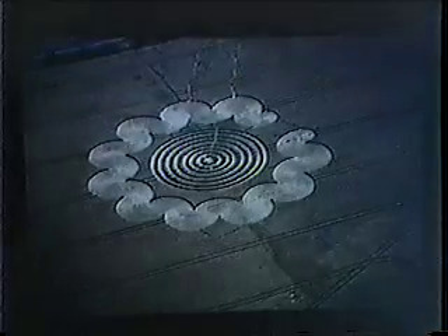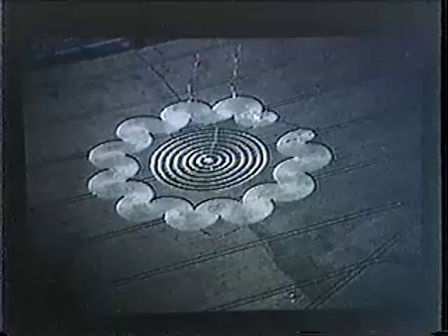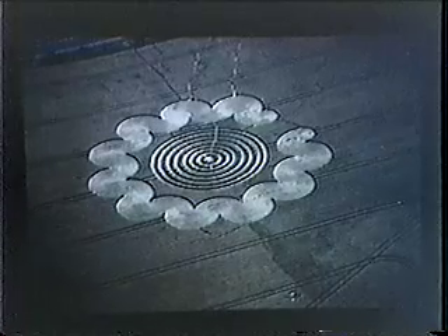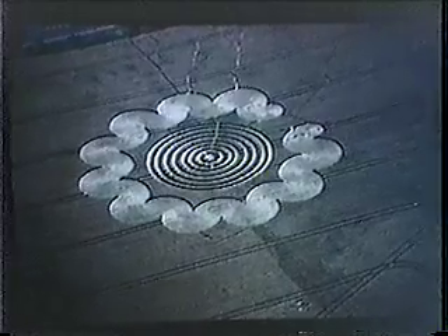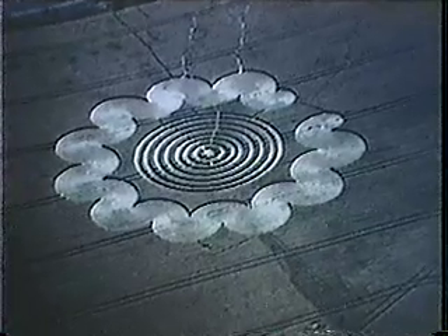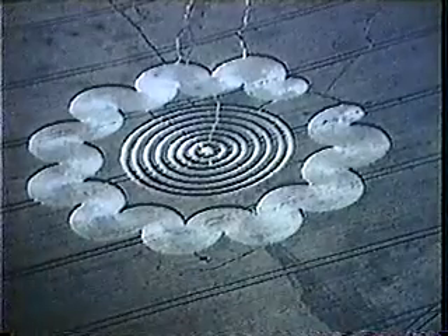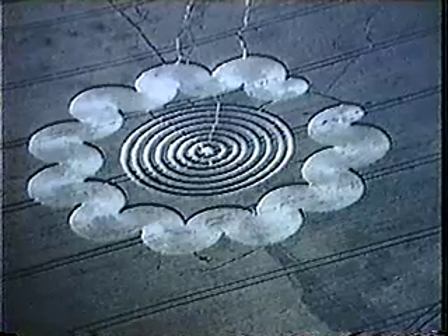In 1995, as a summary of the Shoemaker-Levy 9 comet event and a continuation of the theme of sound and crop circle creation, a formation appeared in a place called Litchfield. If you count the open ring, it had nine concentric rings. If you count the semicircular arcs, there were 21 of them — the same as the 21 comet fragments of the Shoemaker-Levy 9 comet. Jupiter was also represented in the fields during the Shoemaker-Levy 9 event.